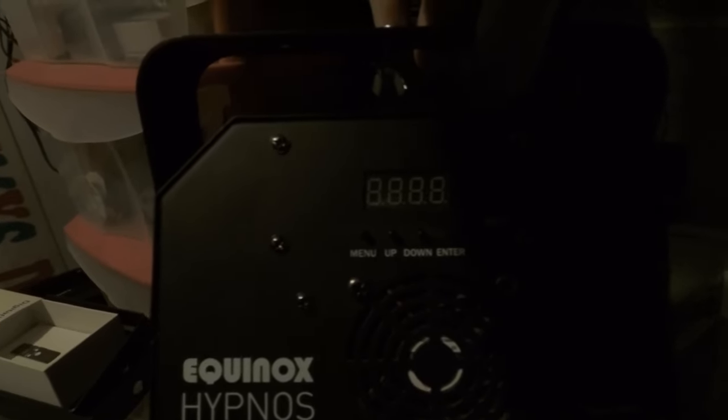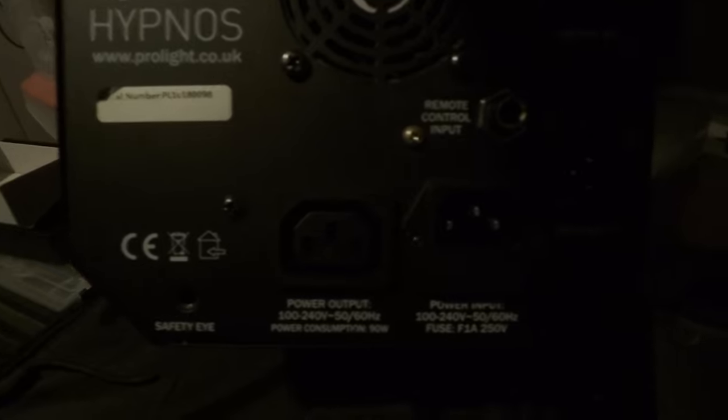Here it is. I use this behind my screen — this is the new light. It's called the Equinox Hypnos. It's got power in and out, and I use it with the remote control that I've had for quite a few years. This is the bag I keep it in. I've had that remote control for about 15 years and it still works. That's what I use now behind my screen.